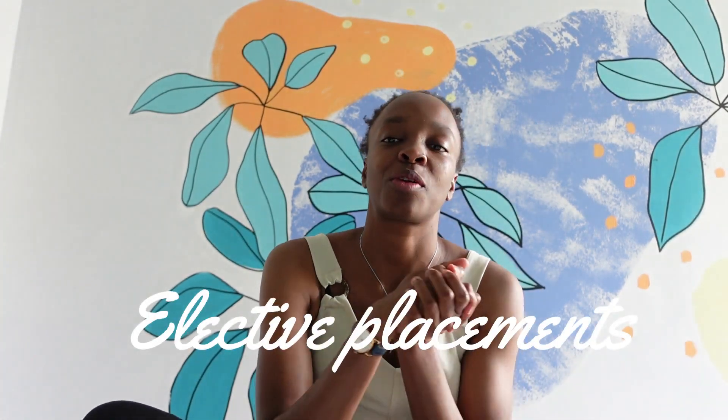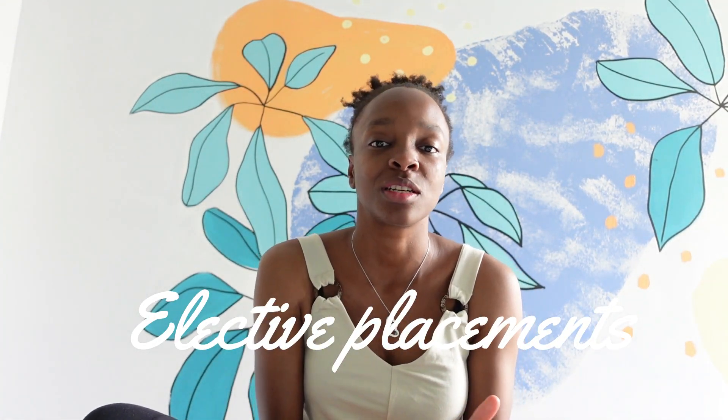Hi guys, welcome back to my channel. My name is Mariah and here on my channel I post university, lifestyle, physio, travel, etc. If you're interested in that, make sure you check out the rest of my channel after this video. Give this video a thumbs up if you enjoy it, and make sure you subscribe — quite a few of you watch and get advice from these videos but don't subscribe and miss out on other advice I have to give.